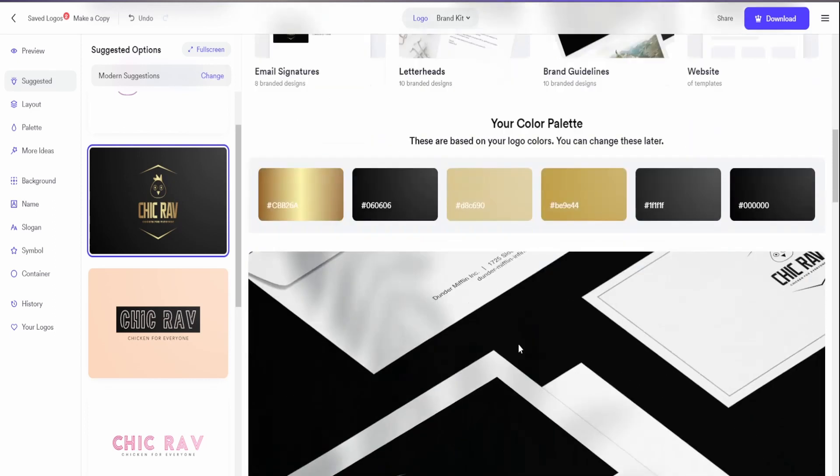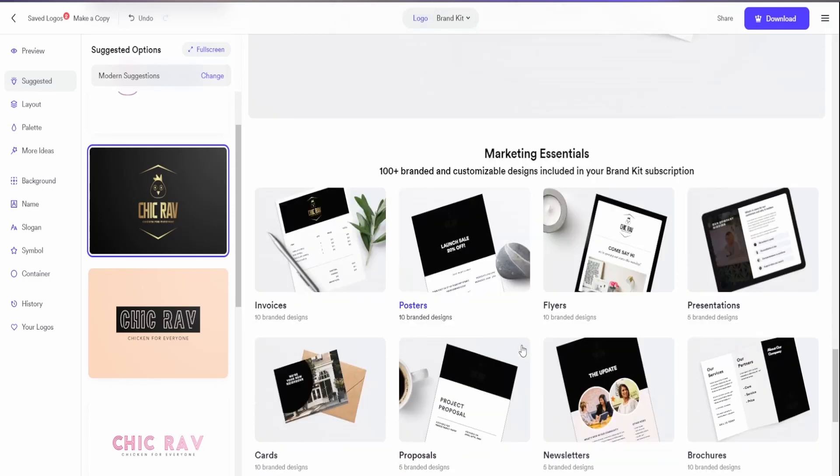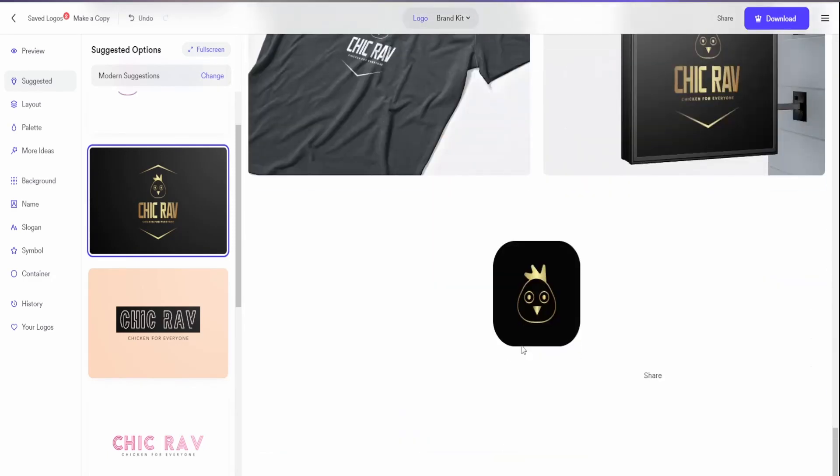And on top of that, there are other services that you can utilize, like branded templates, branded social media posts, and even a baseline for your website. Now, some of these are of course locked behind a paywall, but if you ask me, this is the shortest way to go to market, and Looker is a fantastic tool that has the power to change everything for budding entrepreneurs.